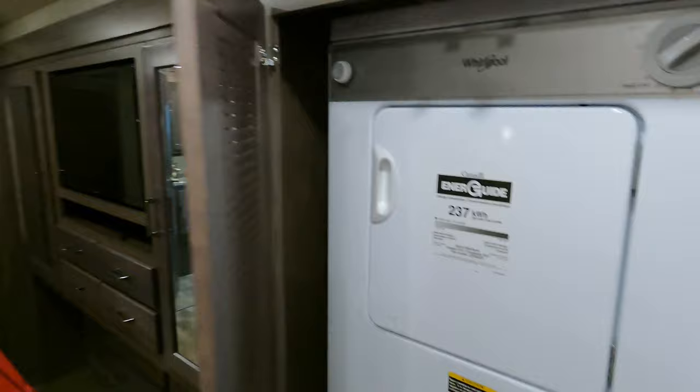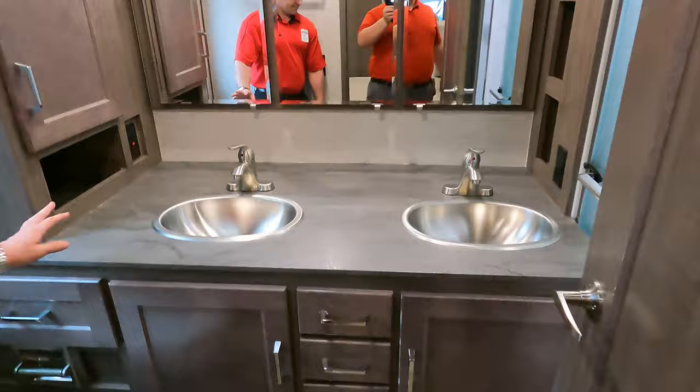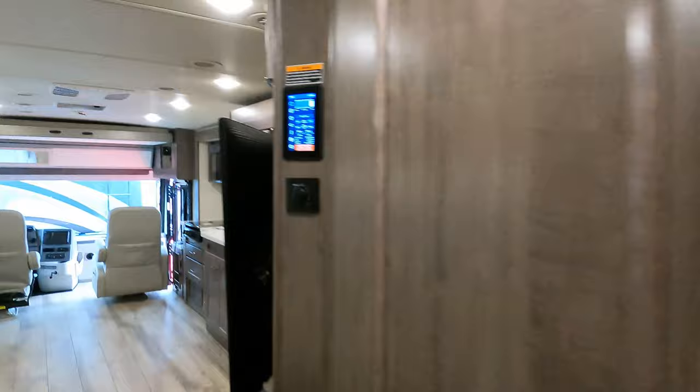Moving toward the back there's a half bath, a stackable Whirlpool washer/dryer, king-size bed — looks like an air mattress too. In the back you have dual vanities and a big shower.